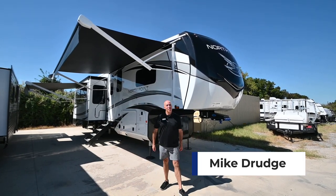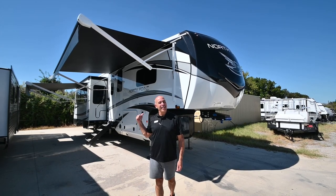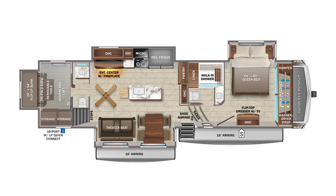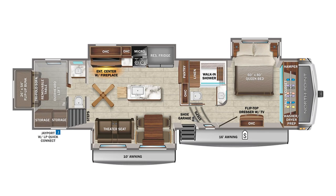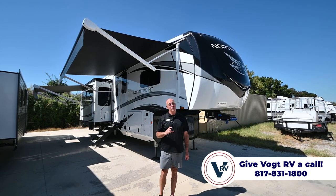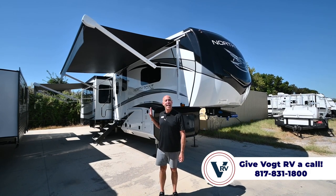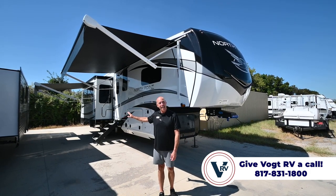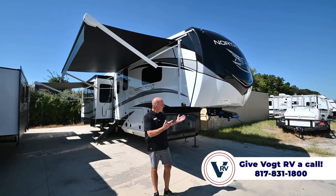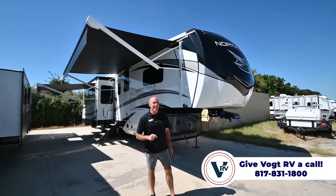Hey everybody, it's Mike Drudge coming to you from Vaught RV. I'm really excited to go through the unit behind me today — it's a North Point 373BHOK. A few of these have been floating around in the past year but not very many, and this is the very first one we've gotten in here. Most notably, it has a slide in the back, so the back bunk area actually slides out, making the unit about three to four feet longer than it sits right here. It's also a bath and a half. So let's get started.